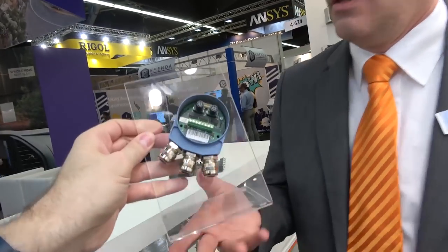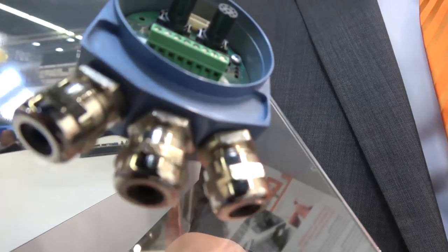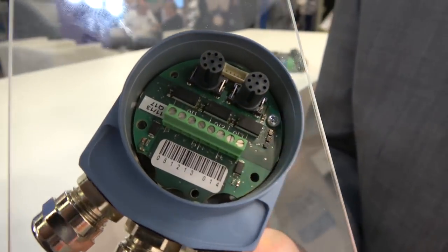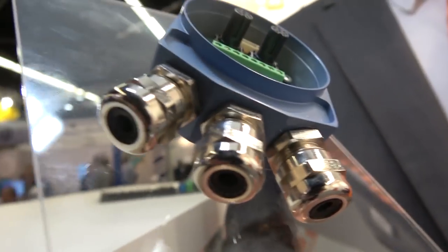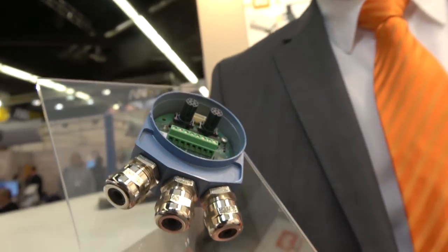This other device is a customer project. We did this for a customer who has an encoder application and he wanted to have three additional analog input channels which are fast, sophisticated, and robust in his application. So we did this custom module.